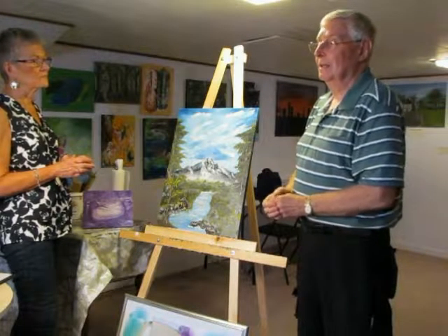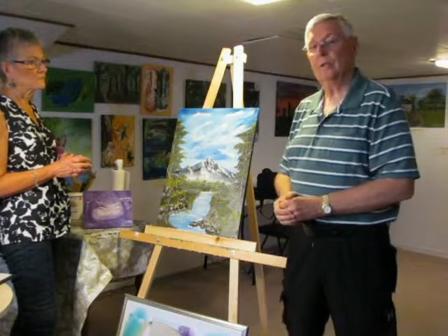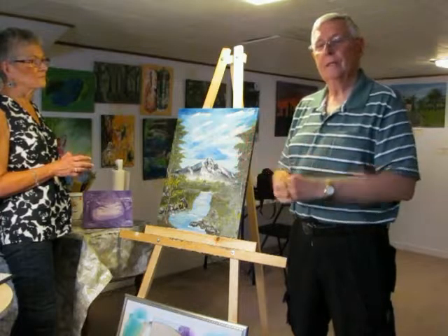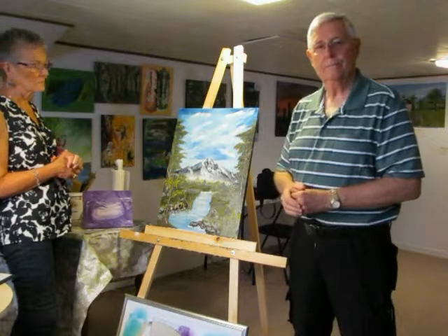I actually started off doing watercolors, and then I discovered computer art — otherwise known as digital art.